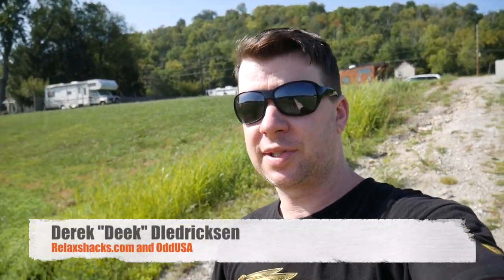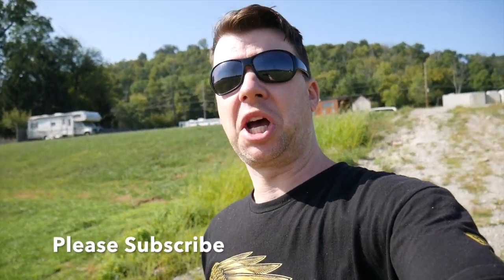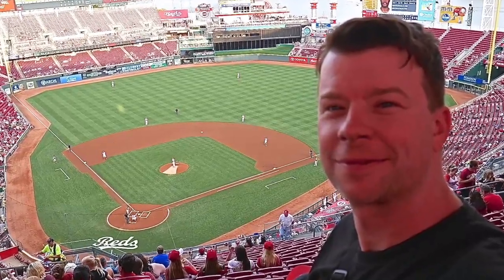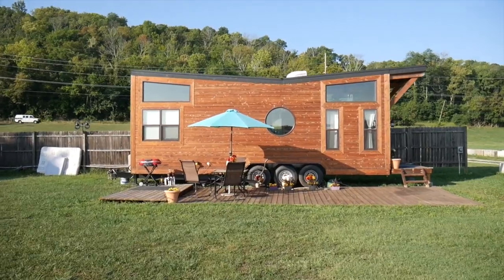Hey, what's up? Deke from Odd USA. We are outside Cincinnati, Ohio — home of Skyline Chili and the Cincinnati Reds. Went to a game last night, pretty awesome stadium. We stayed across the river last night at a tiny house. I have a tour of it on my other channel, relaxjacks.com.